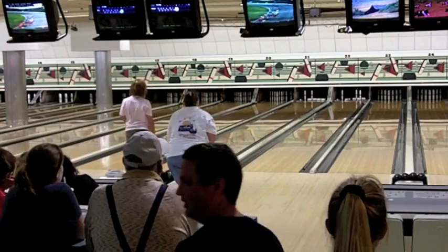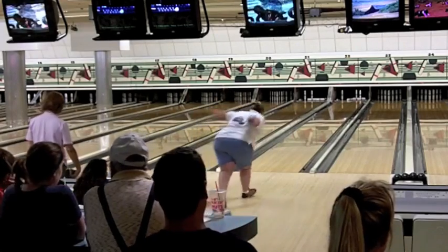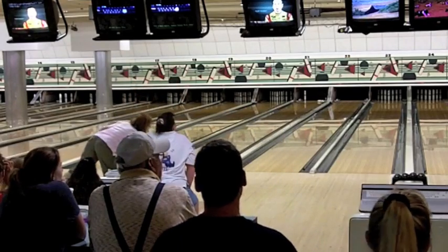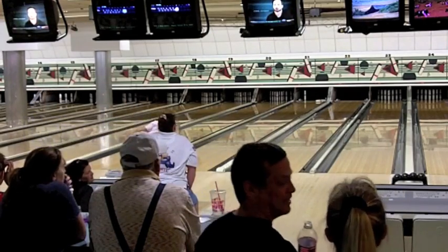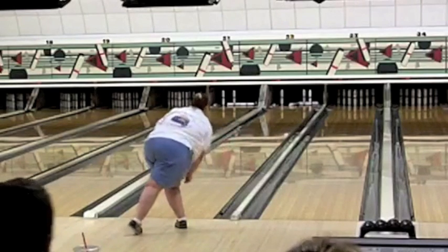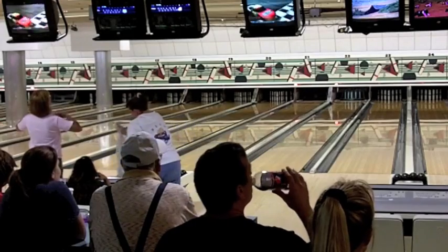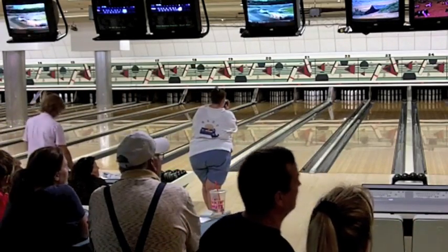Cindy hits the pocket again — the 1-3 pocket — and adds 8, leaving a 7-8 with some wood. Meanwhile, Melissa is looking at a 6-7-9 with some wood that might help, and it does go. It took a while for that 7 to go, but that's a badly needed spare in the 7th. Meanwhile, Cindy doesn't quite get far enough to the left to convert that 7-8, so it will be a 9 box. Melissa is right now down 22 minus whatever she gets on her first ball in the 8th.